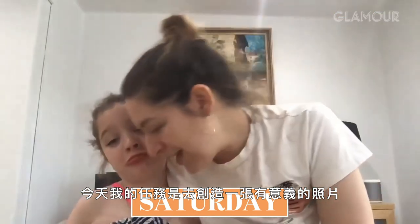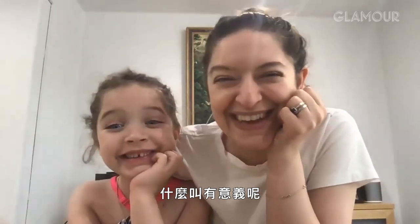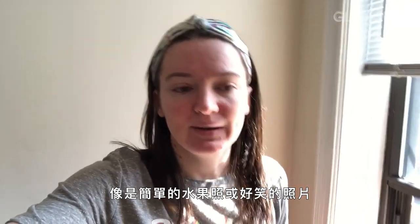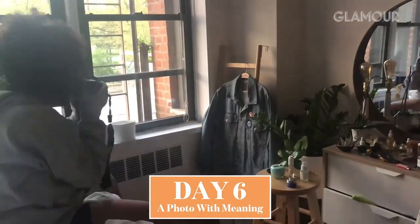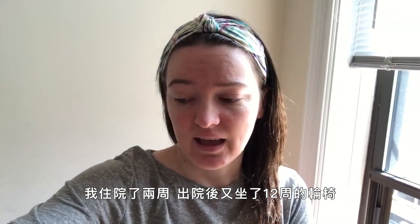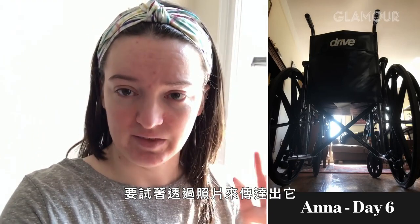Hello and welcome to day six. Today my task is to create a picture that has meaning. What does meaning even mean? I actually found this to be the hardest of all the challenges. Some of the other challenges like a simple photo of a fruit or a funny photo — it's easier to just see something and go, okay, let's go with this. But when it had some personal meaning to it, I found that I struggled with it a little more.